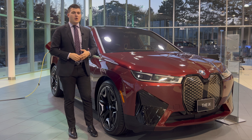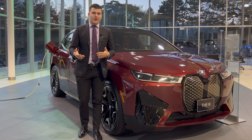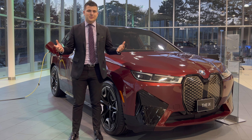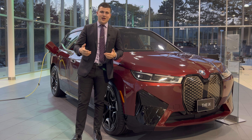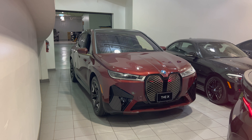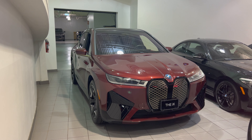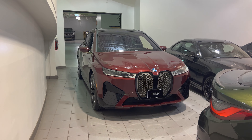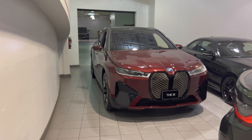Here is the 2022 BMW iX. My name is Denver, I'm a client advisor here at Parkview BMW in Toronto, Canada, and today I'm going to take you guys through an in-depth look at a pre-production 2022 BMW iX. We have had the iX in our store for two days now, thanks to BMW Canada for having a Born Electric tour, bringing out the iX and the i4 to all the dealerships across Canada.